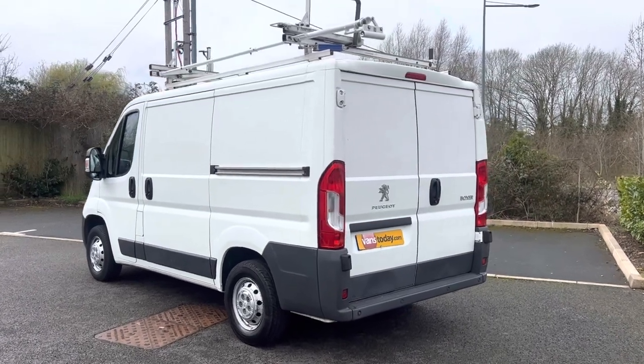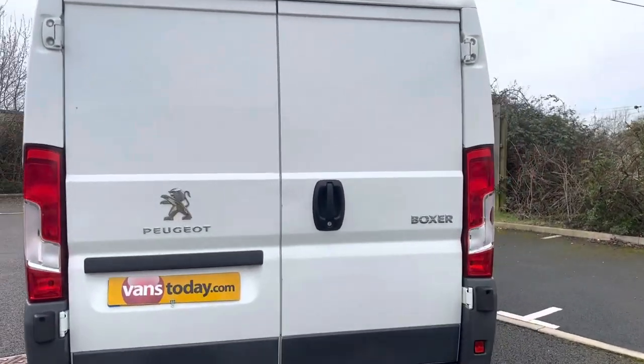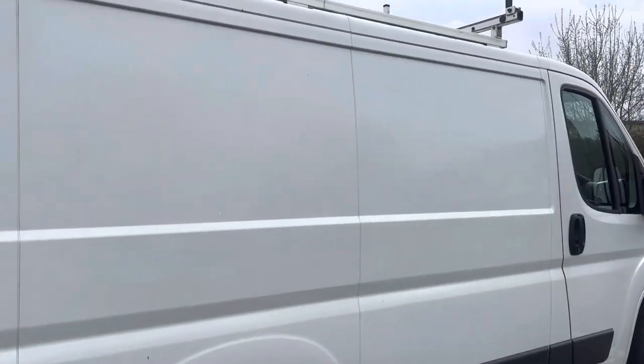Now, the purpose of our videos is to give you a warts and all video walk around of the vehicle so you get an idea of exactly what it is that you're buying, and then you can make the informed decision whether this is the one for you or not. Let's get started, shall we?